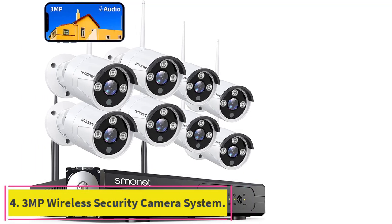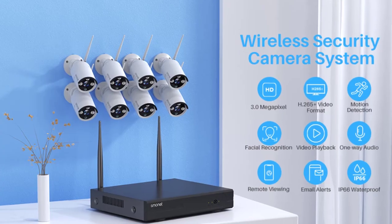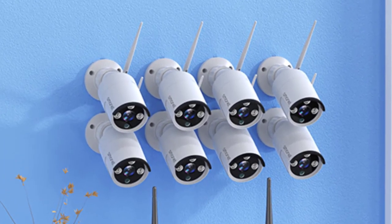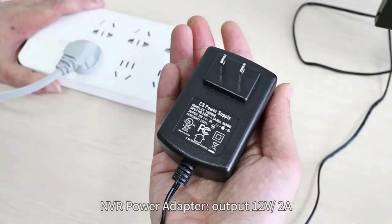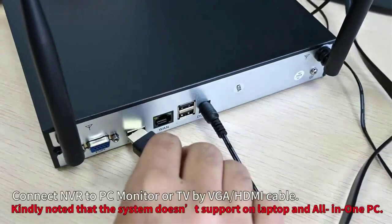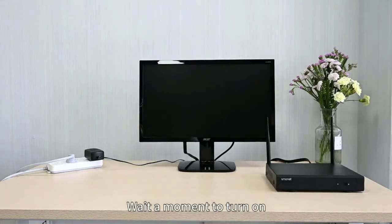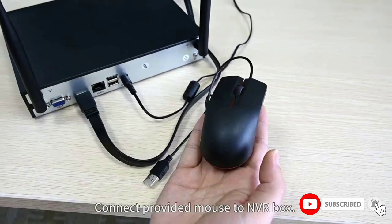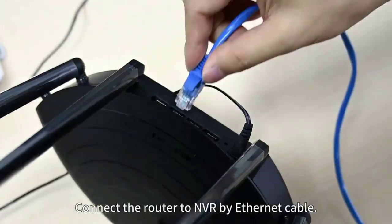Number 4: 3MP Wireless Security Camera System. 3MP presents 2304x1296p, about 1.5 times clearer than 1080p. The bullet cameras with 3-piece array infrared LEDs allow you to see up to 65 feet in night vision. Sminit commercial security cameras can be used indoors and outdoors, employing IP66 waterproof metal housing. Records with audio. Best choice for home and office security. The 8-channel NVR system can support up to 8 wireless security cameras.